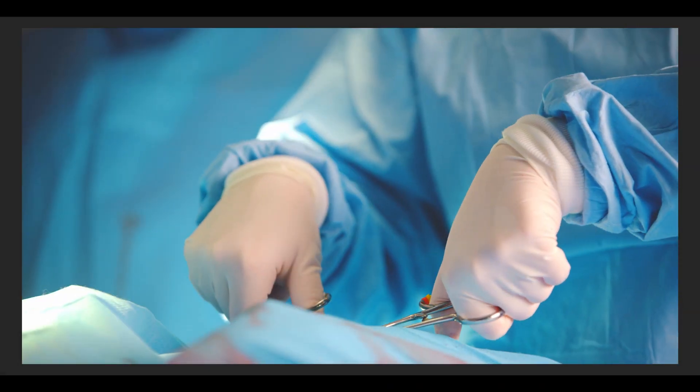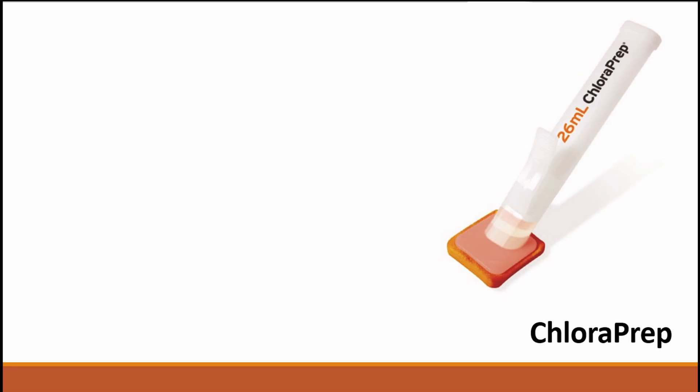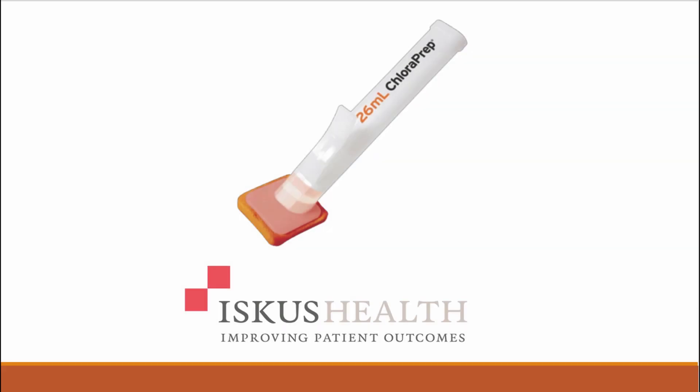The patient's own skin is the number one source of microbes resulting in SSIs, while ChloraPrep is the number one solution for fast-acting, long-lasting antiseptic skin preparation that's active in the presence of blood and other biomaterials. ChloraPrep and Iscus Health — improving patient outcomes.